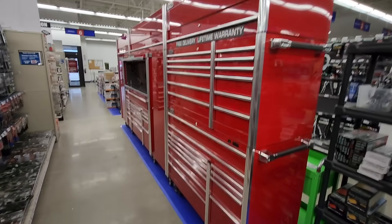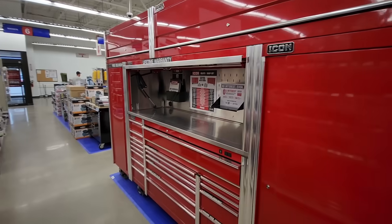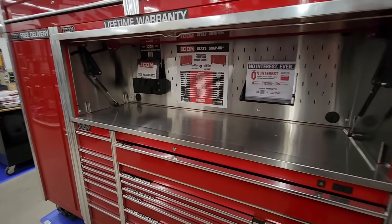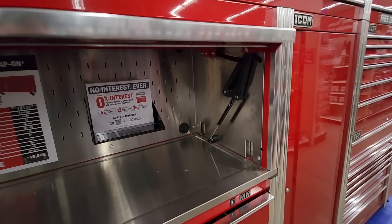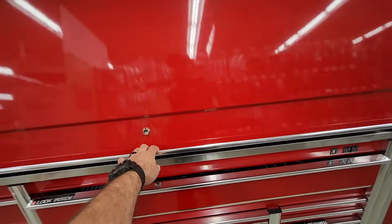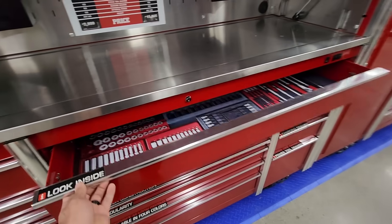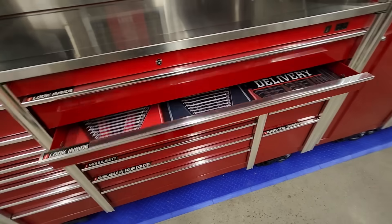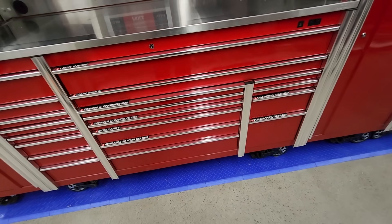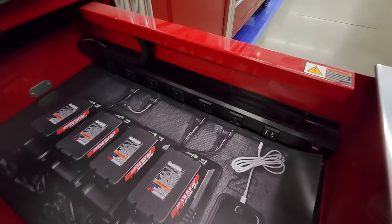While I was at Harbor Freight I had to take a look at these Icon toolboxes — definitely out of my price range, but these things are nice. They have tons of storage, lots of drawers, and lockers on each side. I was surprised they didn't have soft-close drawers like a lot of newer tool carts, but I really like how they integrated a charging drawer — that's pretty cool.